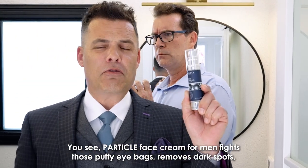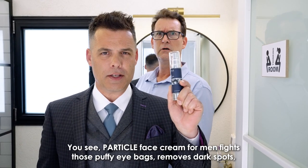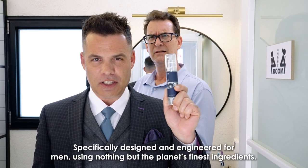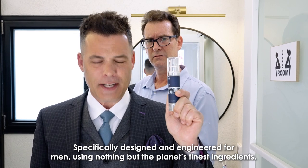You see, Particle face cream for men fights those puffy eye bags, removes dark spots, and eliminates those nasty, nasty wrinkles. Specifically designed and engineered for men, using nothing but the planet's finest ingredients.